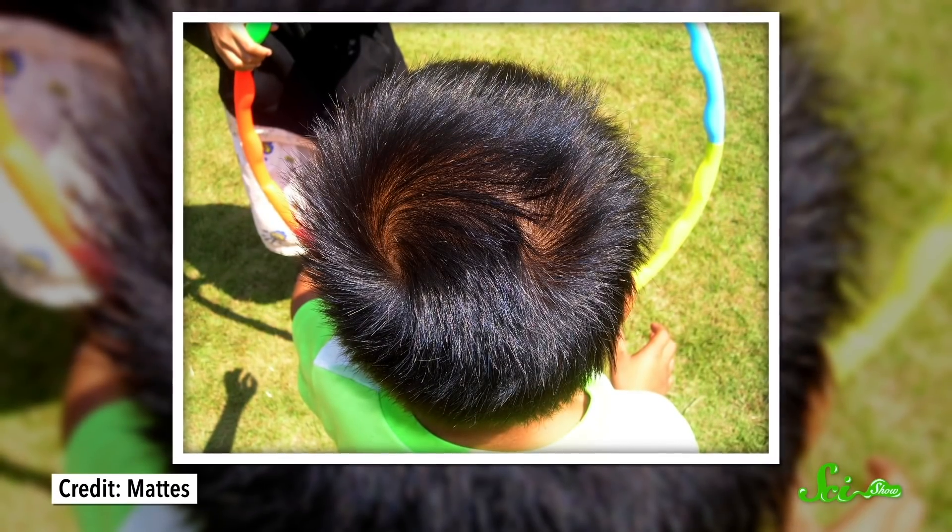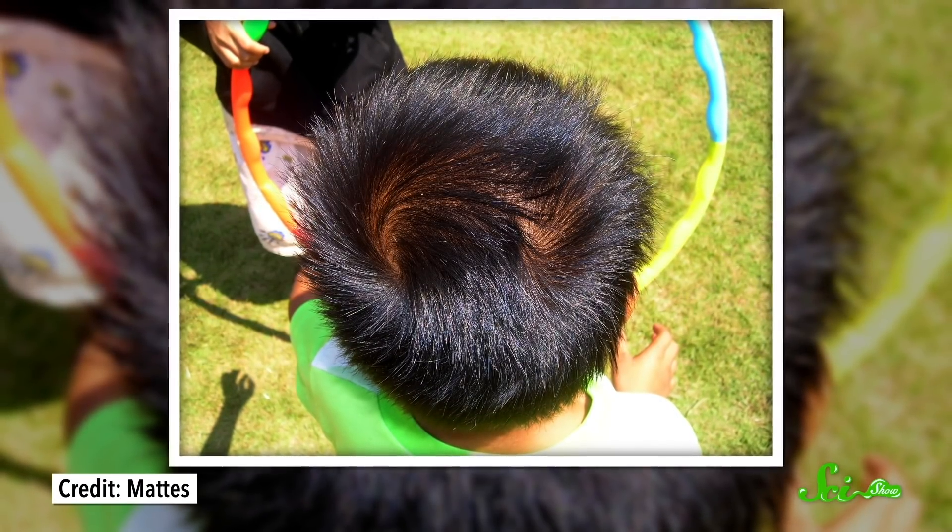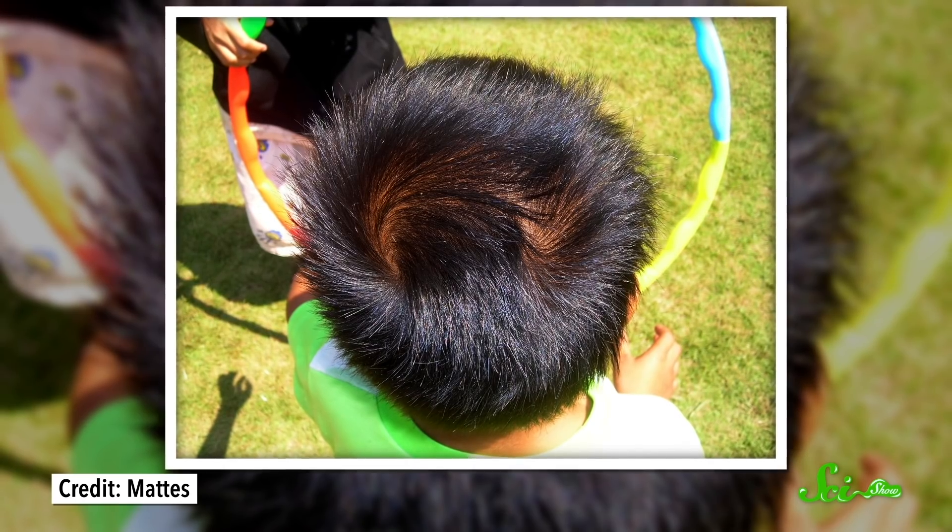Cowlicks can feel like some of the most inconvenient things in the world of hair. They always seem to pop up at the worst times, too. Whether it's picture day or prom night, there's a good chance somebody out there is freaking out about that one lock that just won't stay down. But if that's you, you're gonna be fine — because mathematically speaking, your cowlick is totally fixable.